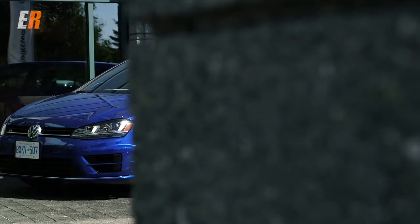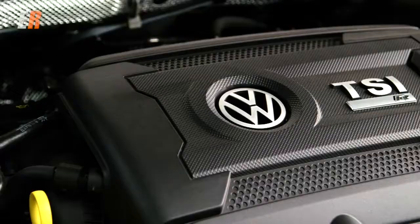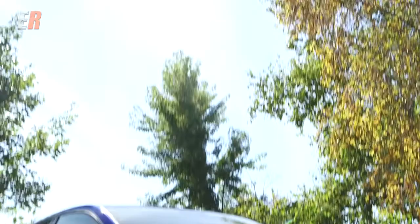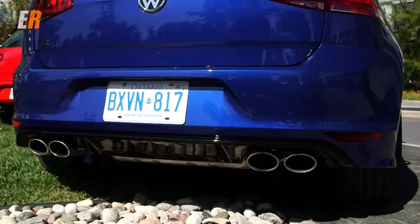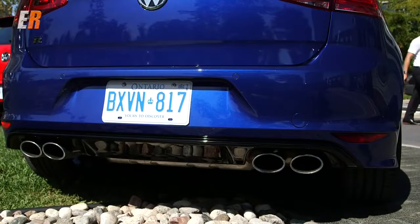It starts with a 2-liter turbocharged engine which produces 292 horsepower and 280 pound-feet of torque. That's a lot of power and you want to be able to control it, so the Golf R features our 4Motion all-wheel drive system that apportions power front and rear — up to 100% in either direction — to ensure the best traction.